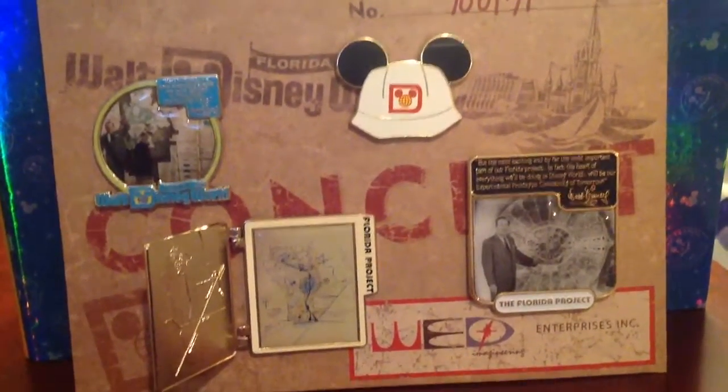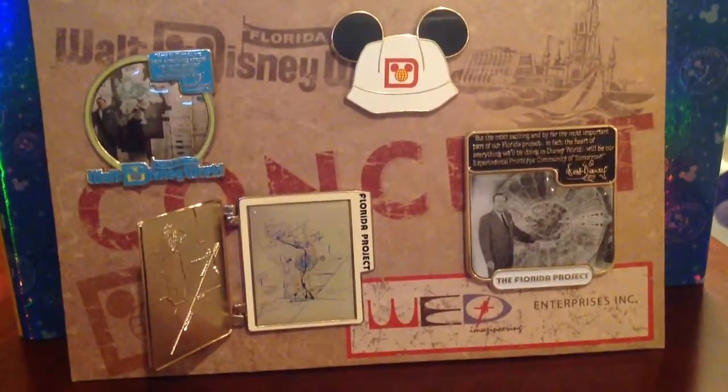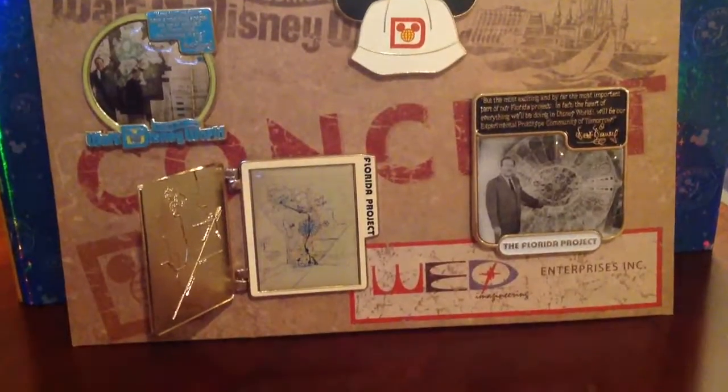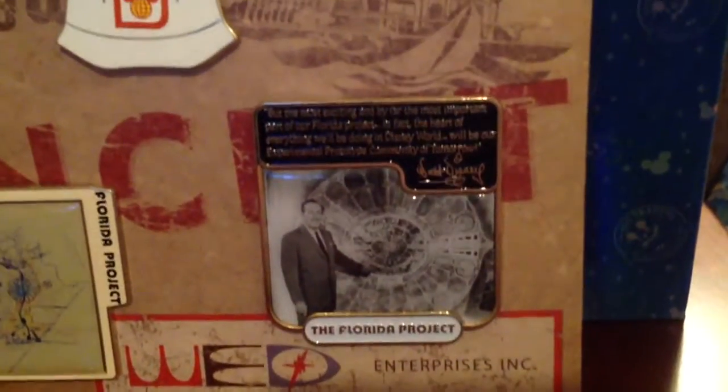Here are the pins that were included in that portfolio set — there are four pins that came in it. You have the one that opens up on the bottom, a cool pin. It's a really neat one — it's got a quote from Walt Disney.